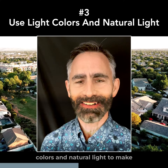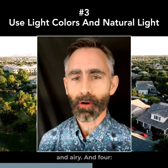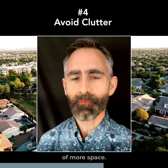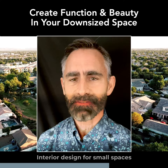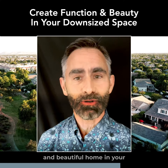Three, use light colors and natural light to make the space feel more open and airy. And four, avoid clutter and keep surfaces clear to create the illusion of more space. Interior design for small spaces can help you create a functional and beautiful home in your downsized space.